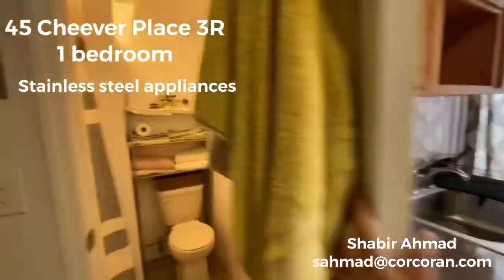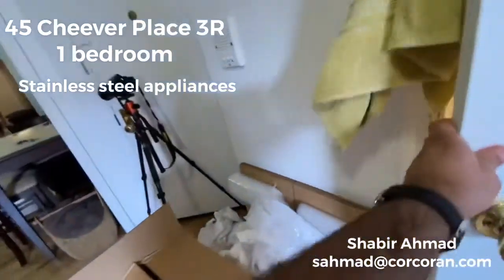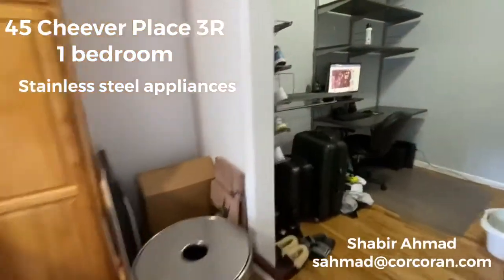Standard cute little bathroom, and this is the living room.